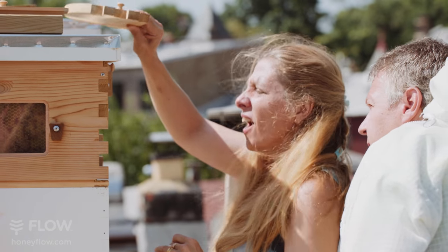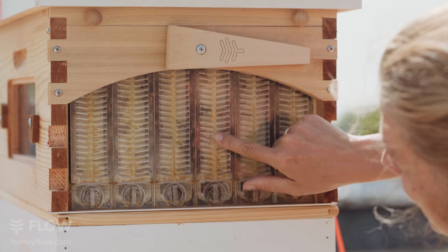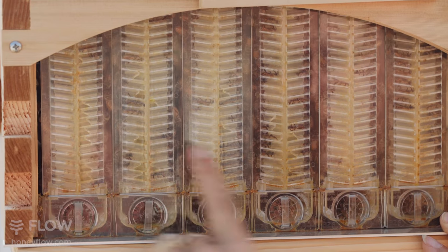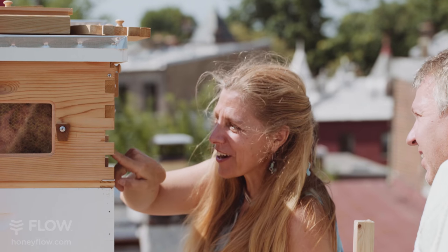Wow! Right there, you see the liquid? There's more here on this one than on this one. We hadn't seen that before.